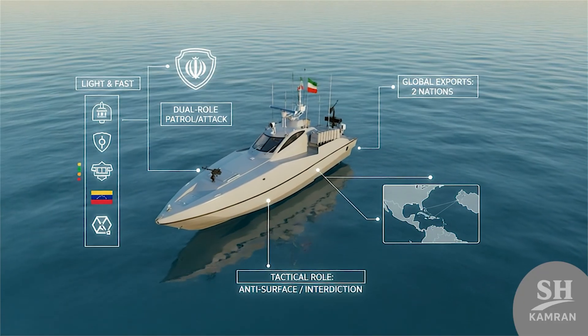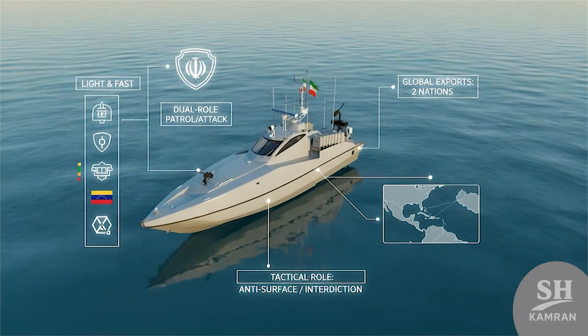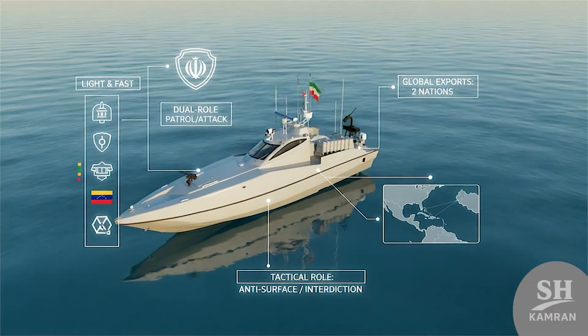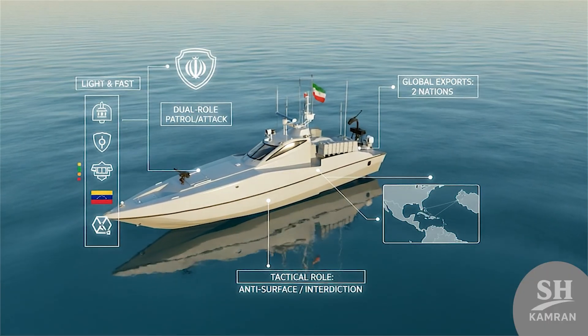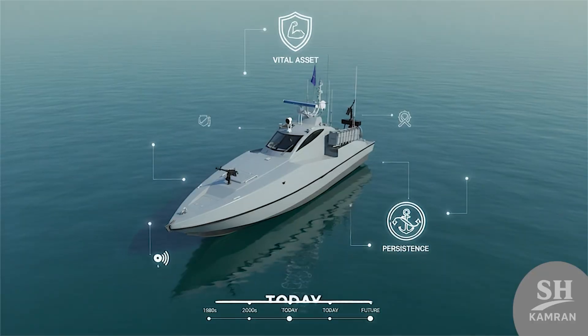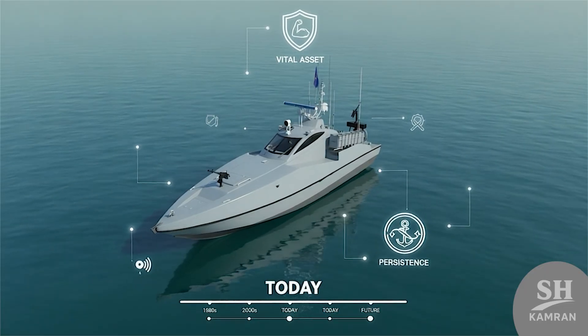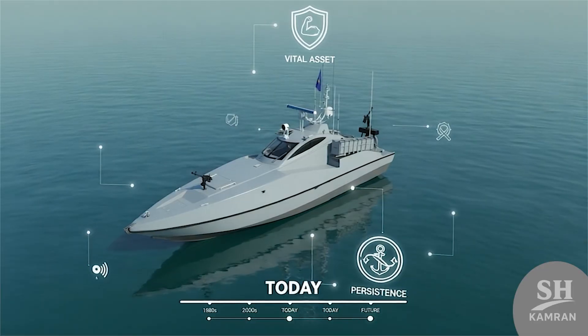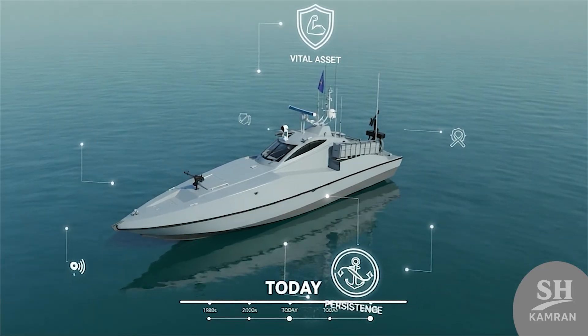So let's summarize. Zolfagar is one unique Iranian naval boat. From design to export and updated versions, it has traveled a long way. For the IRGC, it is an important sea weapon continuing forward. That was our simple talk about the Zolfagar boat. Thank you.